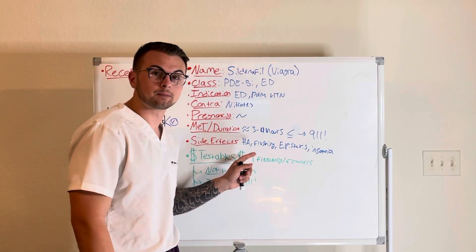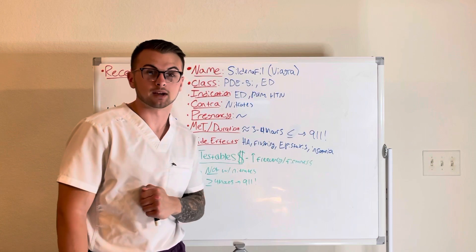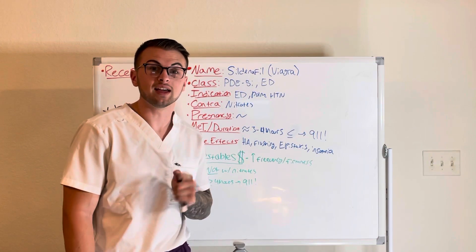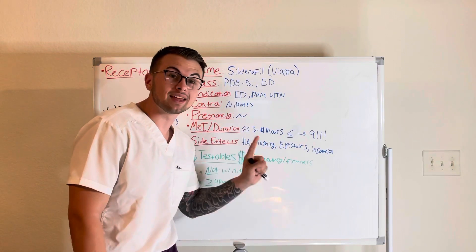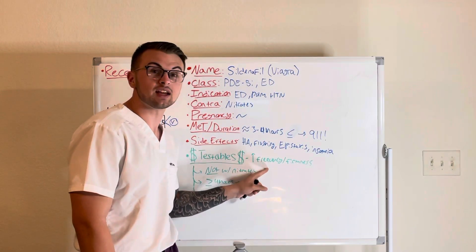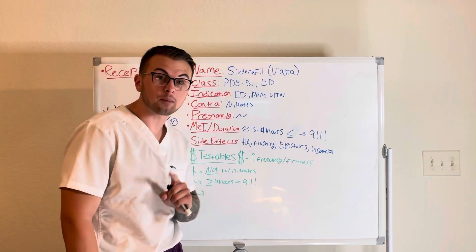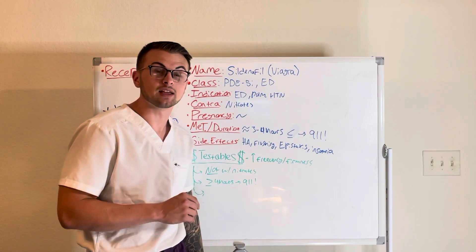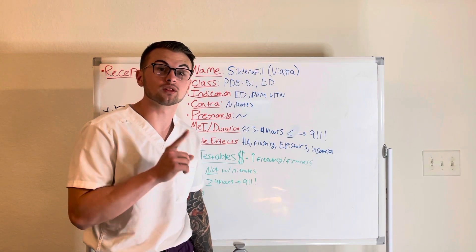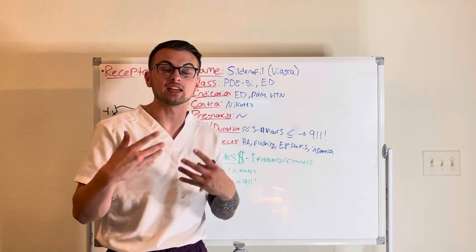The side effects of this drug may include headache, flushing, nosebleeds, and insomnia. Commonly tested material: sildenafil is a PDE5 inhibitor that increases the frequency and firmness of erections, should not be taken with nitrates, and if an erection lasts more than four hours, contact emergency medical services.